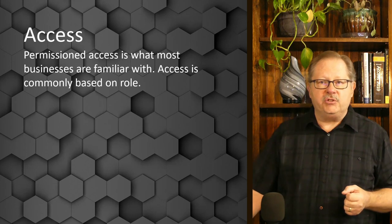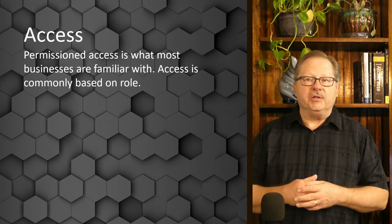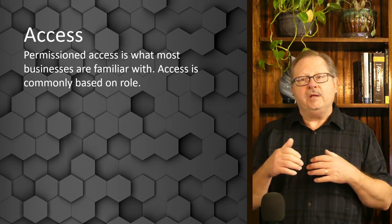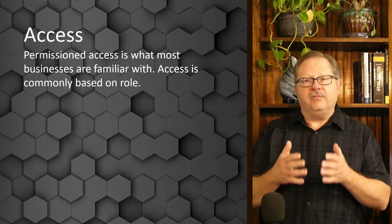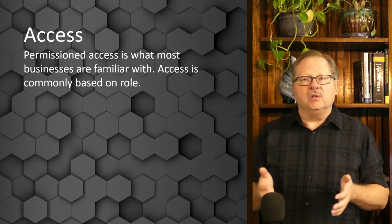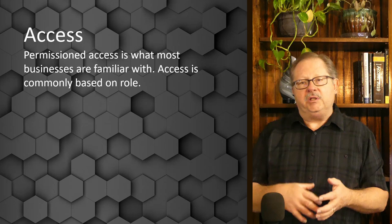Access is basically two ways: there's permissioned access, which is what businesses are most familiar with. Even within companies, businesses control data based on what role you play. Finance people have certain access, procurement people have certain access to data, and it's based on the role they play within the company.